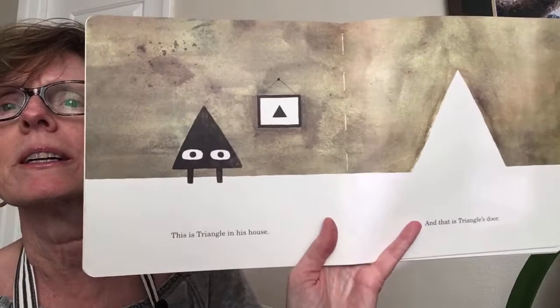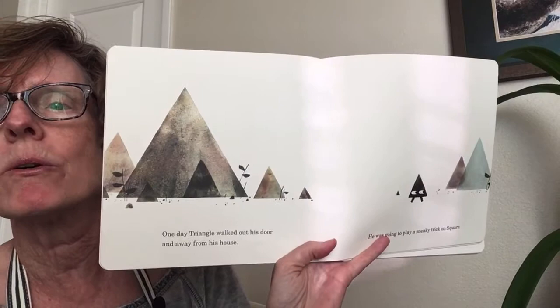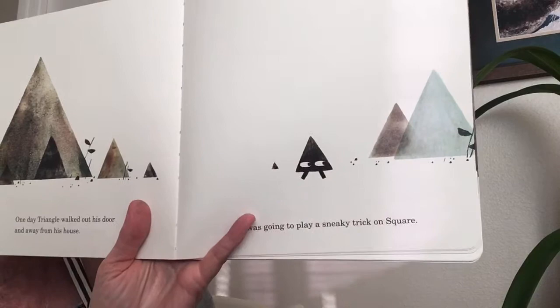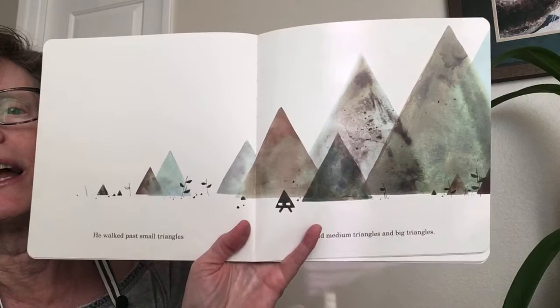That is Triangle's door. Look, there's a picture of Triangle on the wall. This is how Triangle gets in and out of his house. One day Triangle walked out of his door and away from his house. He was going to play a sneaky trick on Square. Everything in Triangle's life right now is triangles — he's gonna play a sneaky trick.